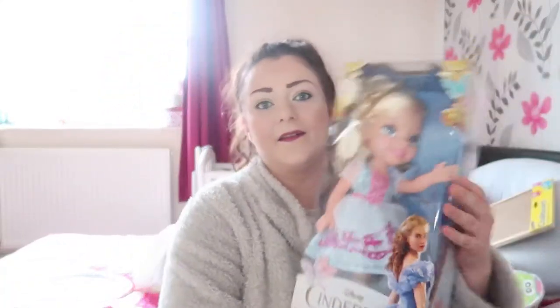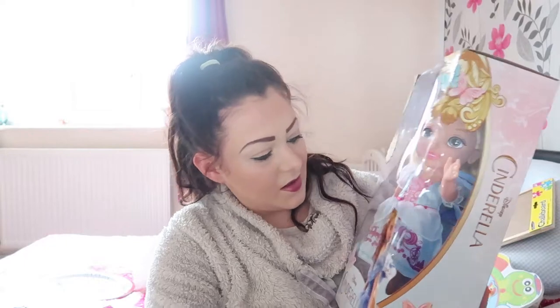The next thing I bought her was this Cinderella doll. She loves Cinderella stuff, so we bought her a little Cinderella doll she can play with. She loves her babies as well, so this will be like another baby for her. I picked this up at an NCT baby sale for £2.50 — bargain! Put that right in my basket.